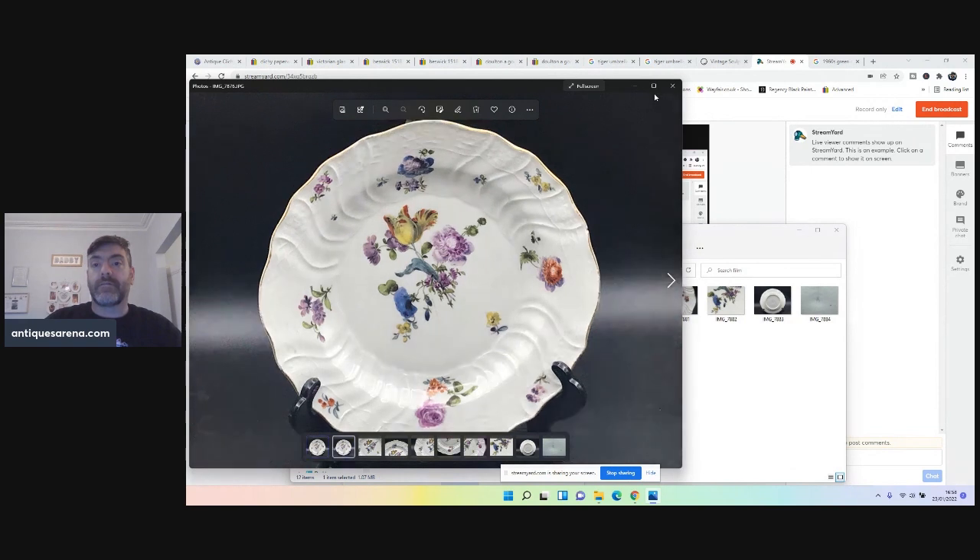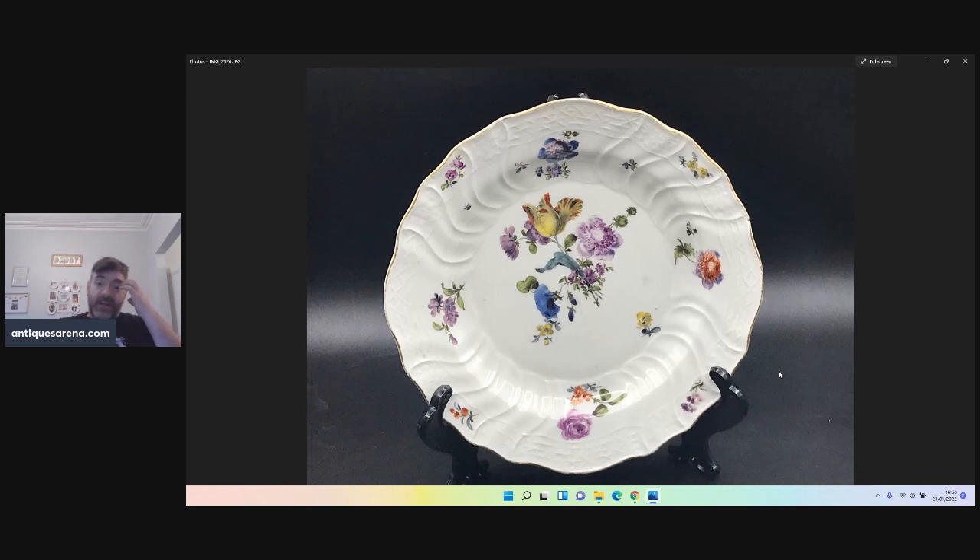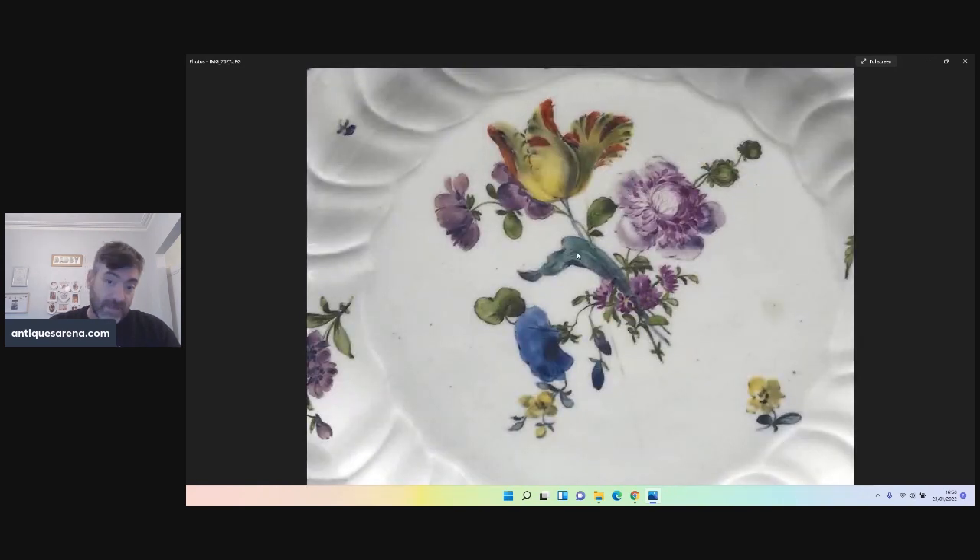So there's the plate. You can see the moulding and the ribbon around the edges — absolutely beautiful. All these flowers are hand-painted, it's got a gilded rim. Now the only downside with this plate is, if you look right through the centre of the flowers, there's a tight, tight hairline. It doesn't extend past the centre of the plate, however it is still there in the centre. It could probably be bleached out so it's invisible, but it'll never be gone.